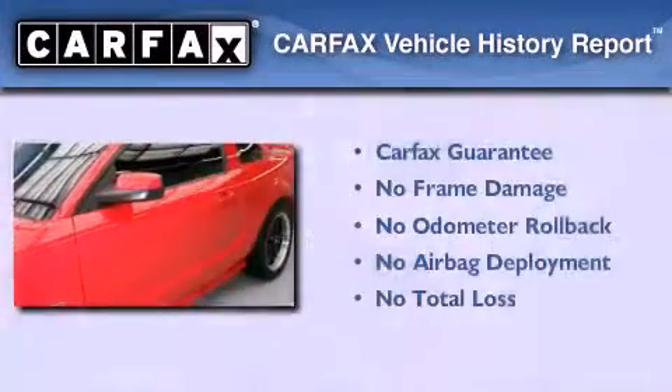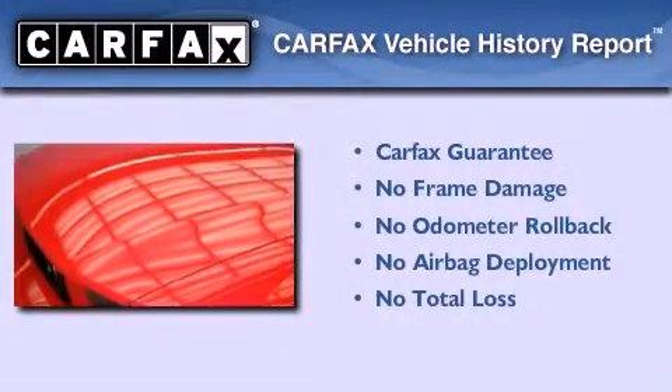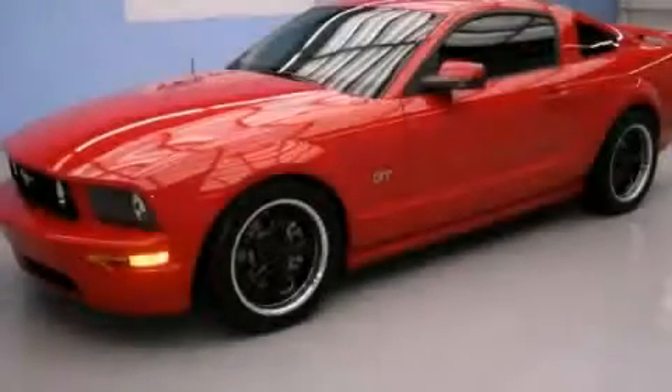Not to mention that this Ford qualifies for the Carpac's buy-back guarantee. This automobile won't last long at this price. Call and arrange a test drive now.